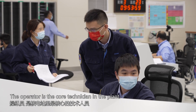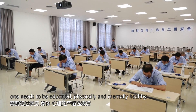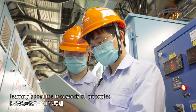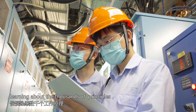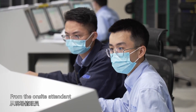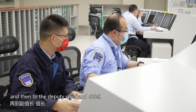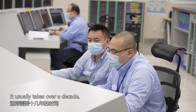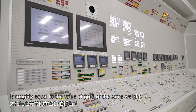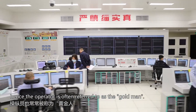The operator is the core technician in the plant. To become a qualified operator, one needs to be physically and mentally healthy. They start from field work, learning about thousands of principles and shuttling between tens of thousands of pipeline valves. From on-site attendant to qualified senior operator, then to deputy chief and chief, it usually takes over a decade. The cost of training an operator is roughly equal to the value of gold of the same weight — hence the operator is often referred to as the gold man.